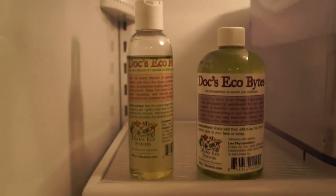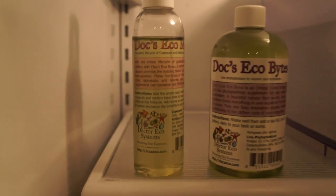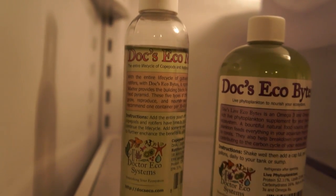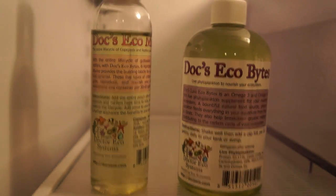When you're not using these live foods like phytoplankton, copepods, and rotifers, you want to keep them in your refrigerator. Also, to keep the copepods and rotifers from settling to the bottom of the bottle, every day or every two days you want to go in there and just shake the bottle so that the live foods can get stirred up and get into the water column.